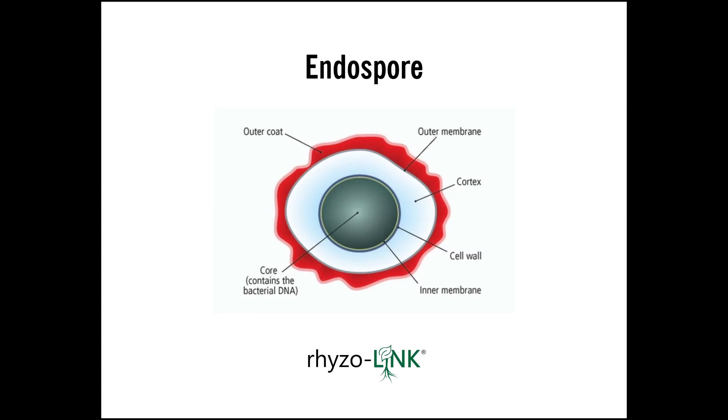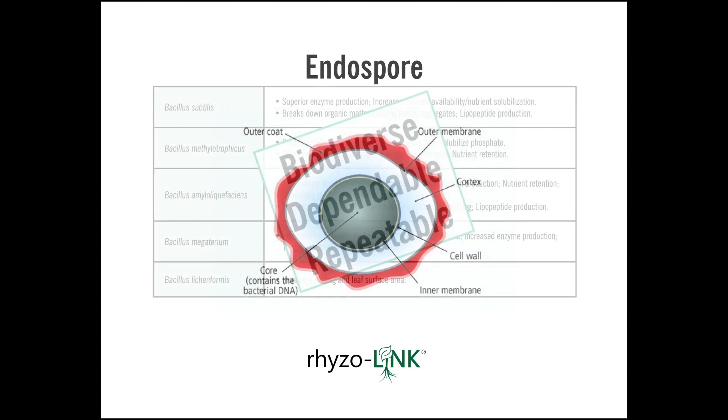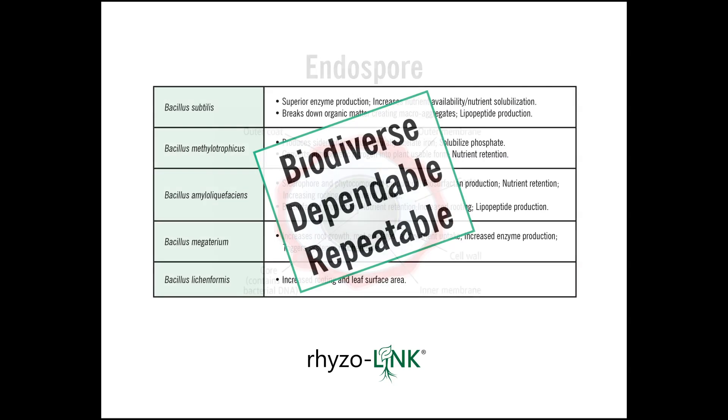This endospore state basically preserves the rhizobacteria from any harsh environments, which would include liquid fertilizer products. If you look at a lot of our competitors, their products cannot be added to liquid fertilizer, or if they do, they have a very short shelf life and can't be stored in fertilizers. We guarantee the viability of our bacteria in storage in fertilizers for up to 18 months — you won't find a competitor out there that will make those same claims.